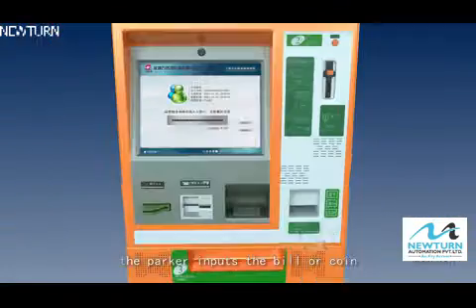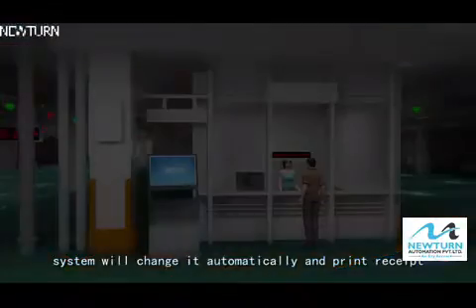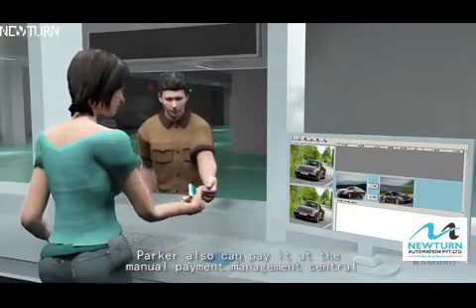The parker inputs bills or coins, and the system will make change automatically and print a receipt. The parker can also pay at the manual payment management center.